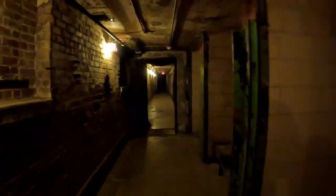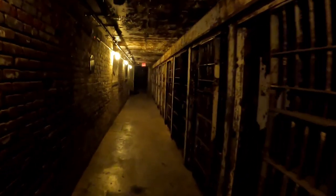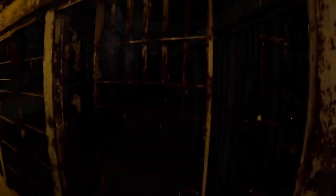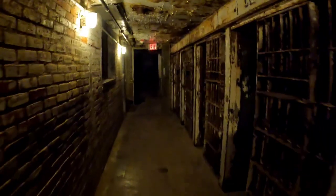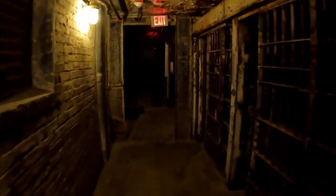Somewhere around here is a cell where an inmate had lit themselves on fire. Now we move down into solitary confinement. I read that this area was built for 20 prisoners, but at one point they actually had 100 in here. This is one of the more haunted areas of the prison, but we didn't see any ghosts or have any interesting things like that happen.